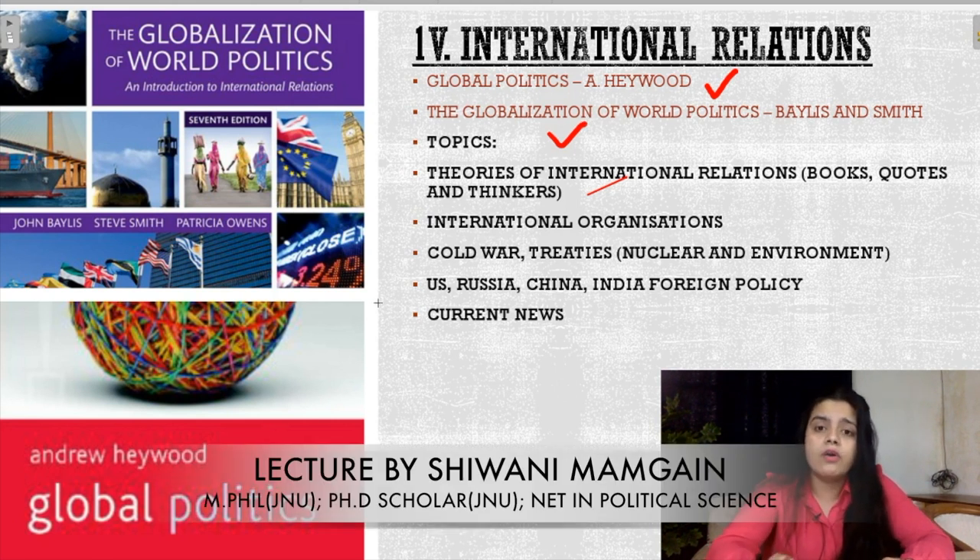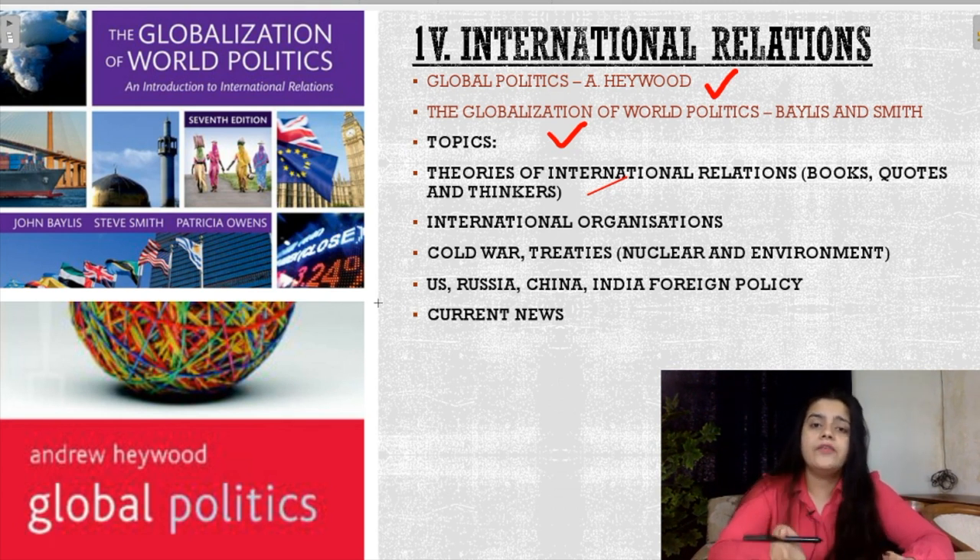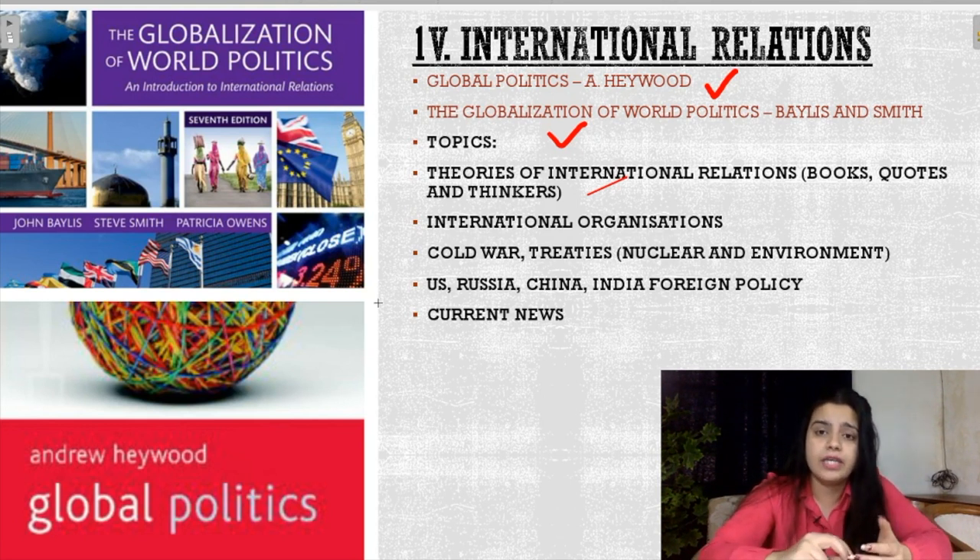Sometimes in exams, the chronological order of all the nuclear treaties is asked — like CTBT, NPT, and PTBT. You have to study the chronological order of nuclear treaties as well as treaties on environment and climate change, like the Kyoto Protocol. You also have to study the foreign policy of countries like US, China, Russia, and India, which is part of current affairs. The policies of certain presidents are very important, like Reagan of the US and Putin of Russia.